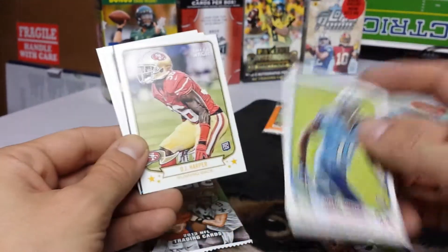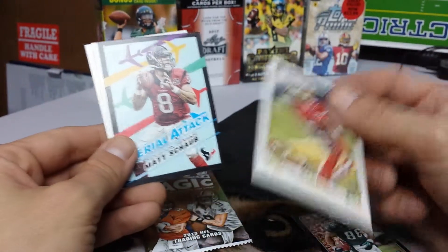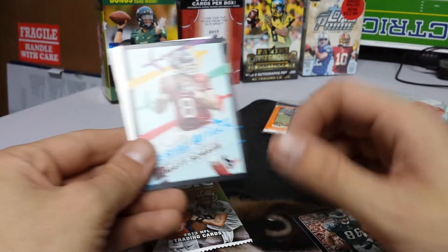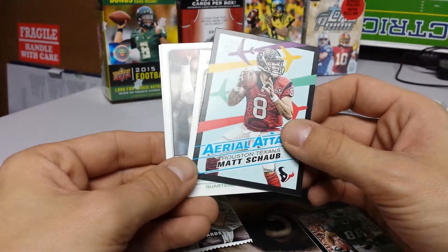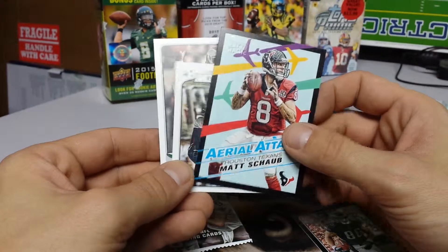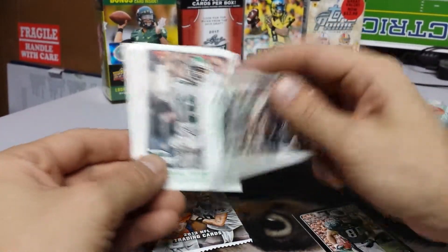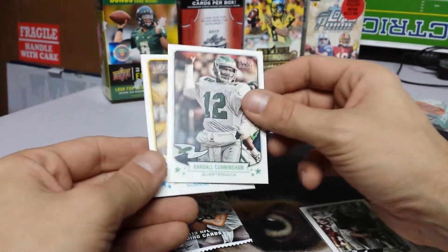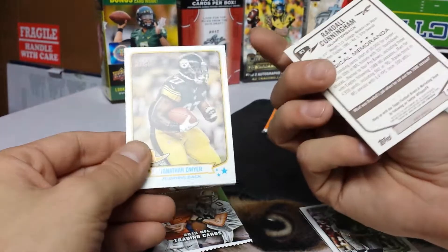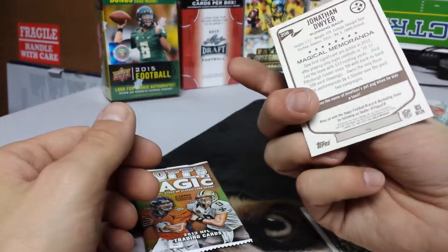Justin Hunter. D.J. Harper, running back. Aerial Assault — Matt Schaub — I'm sorry about that. And another one of these inserts for Marcus Allen. Randall Cunningham. And Jonathan Dwyer.